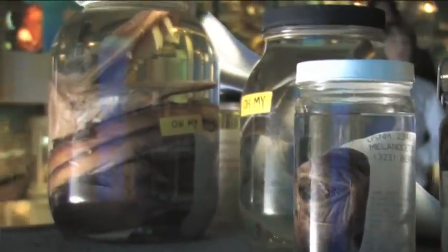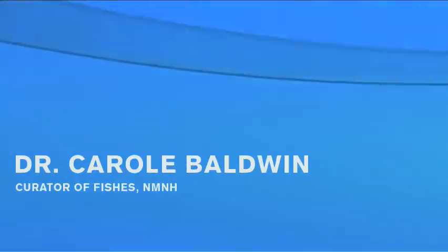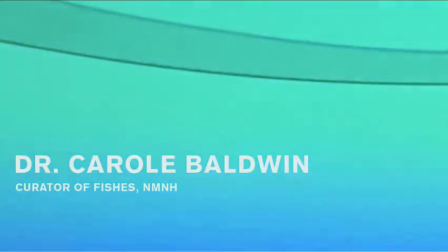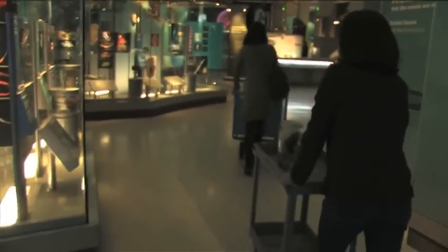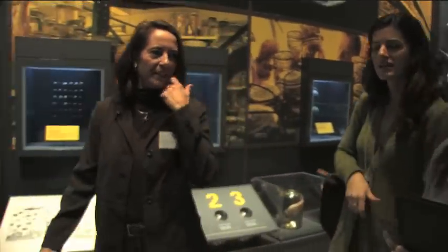Hi, my name is Carol Baldwin. I'm a research zoologist, also called a curator of fishes, here at the Smithsonian's Natural History Museum. My research emphasis is on diversity and evolution of coral reef and deep sea fishes, and I'm one of three scientists who served as curators developing content for the new Sant Ocean Hall.